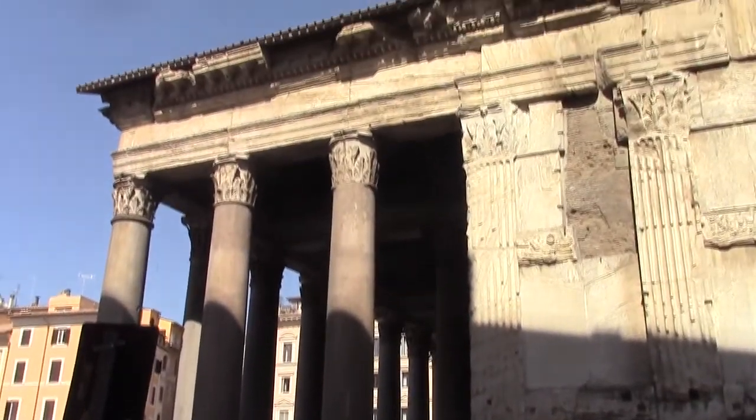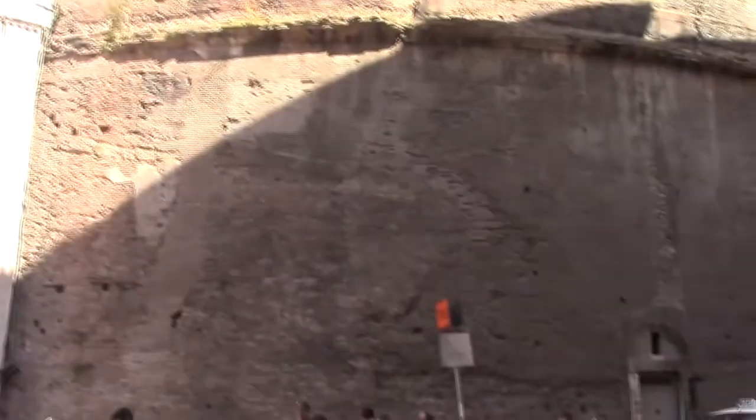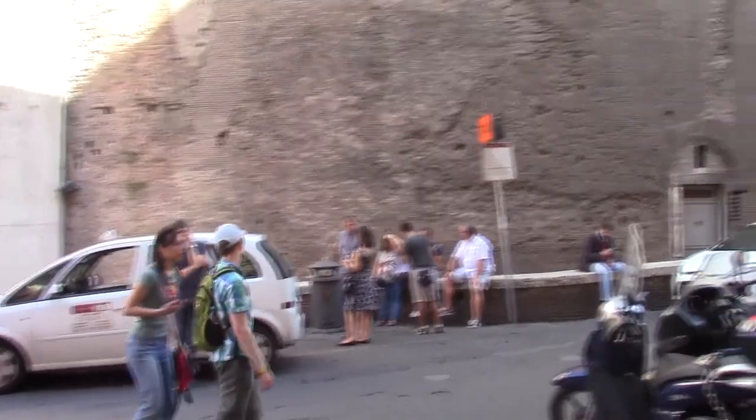And here we are on the outside of the Pantheon. The reason I'm showing this to you — two reasons. Number one, you can see a mix of modern. This is where you can pick up a cab.